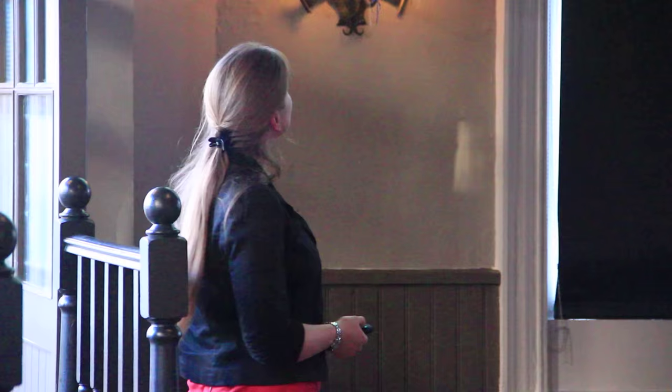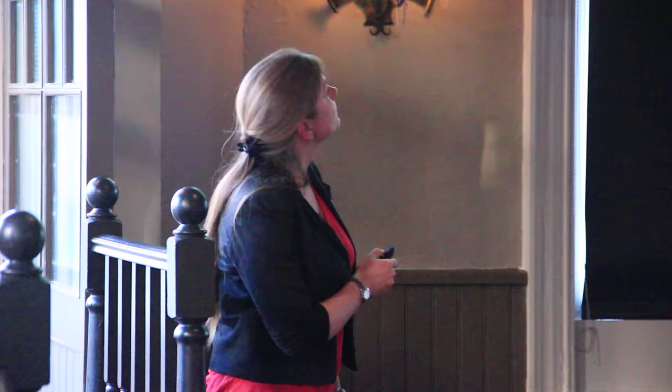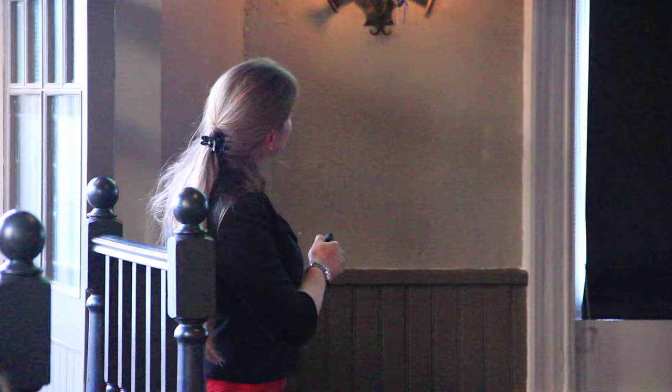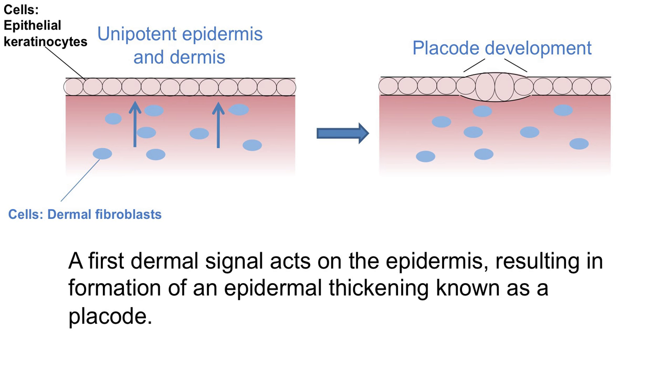So this is the process of hair follicle development. You start off with this unipotent epidermis and dermis - the epidermis contains epithelial keratinocytes, the round cartoon-like cells, and the dermis contains dermal fibroblasts. There is a signal from the dermis that stimulates the overlying epidermis - we don't know what the signal is, even though the experiments were done in the 1970s, we still don't know what it is.